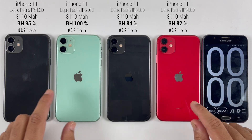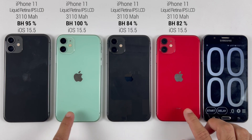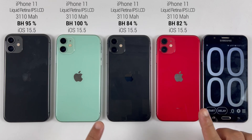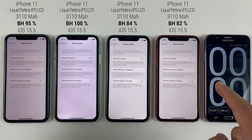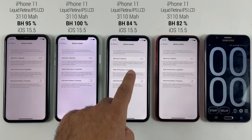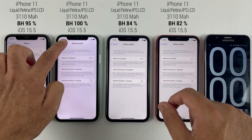What's up guys, hope you guys are doing good. Today we are going to find out the battery backup of iPhone 11 in 2022 after iOS 15.5. We have four iPhone 11 models with different battery health: 95% and 100% battery health which are battery-replaced, and 84% and 82% battery health which are genuine batteries.